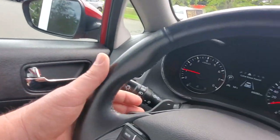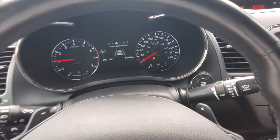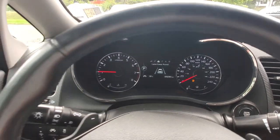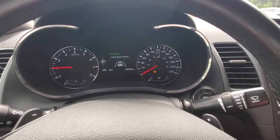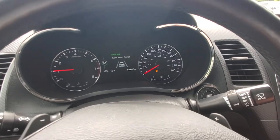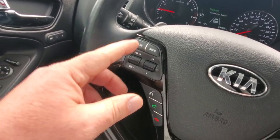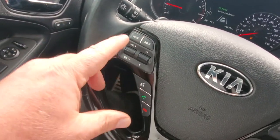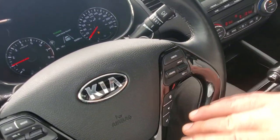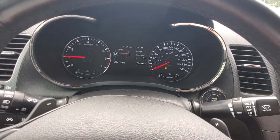This thing's got it all — blind spot monitoring system, power windows and mirrors that even fold up. Behind the steering wheel there are paddle shifters on both sides for shifting through gears. There's lane keep assist and cruise control all ready to go. It's a little low on gas right now but we'll fill it up for you if you decide to take it home. Stereo controls and Bluetooth are on this side.